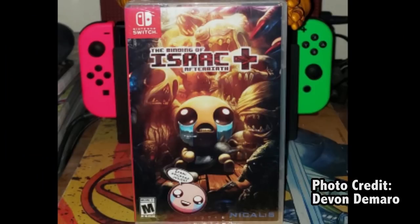Another Nicalis game is Binding of Isaac. The first print of Binding of Isaac has a different cover as well as the sticker. It came out — I believe it was one of the first Switch games — and it sold out almost immediately. The second printing came with a different cover, so Binding of Isaac with the first cover has gone rare.